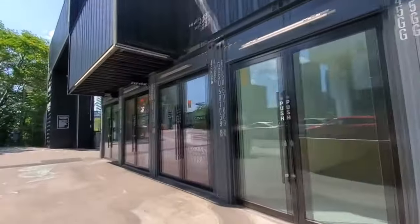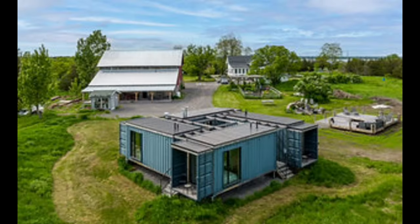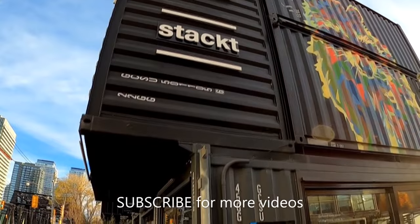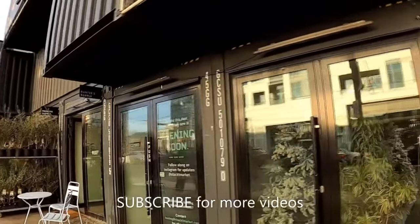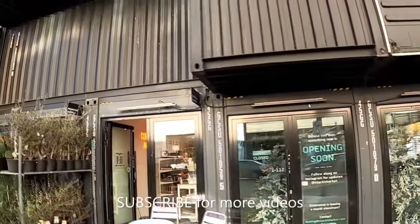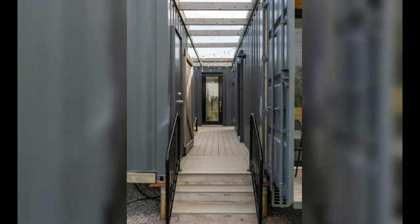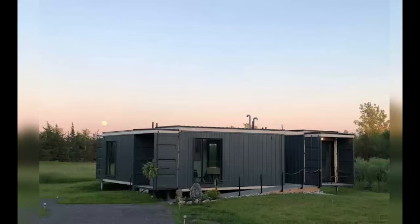Welcome to Alvinza Studio, where creativity meets innovation. Today we embark on a journey as we explore the extraordinary world of architecture and design. In this episode, we delve into the realm of unconventional living spaces, unveiling the captivating tale of a shipping container home nestled in the heart of Canada's breathtaking landscapes. Discover the fusion of sustainability and modern living as we unravel the intricate details of this innovative dwelling — from its humble beginnings as discarded containers to its transformation into a stylish sanctuary.